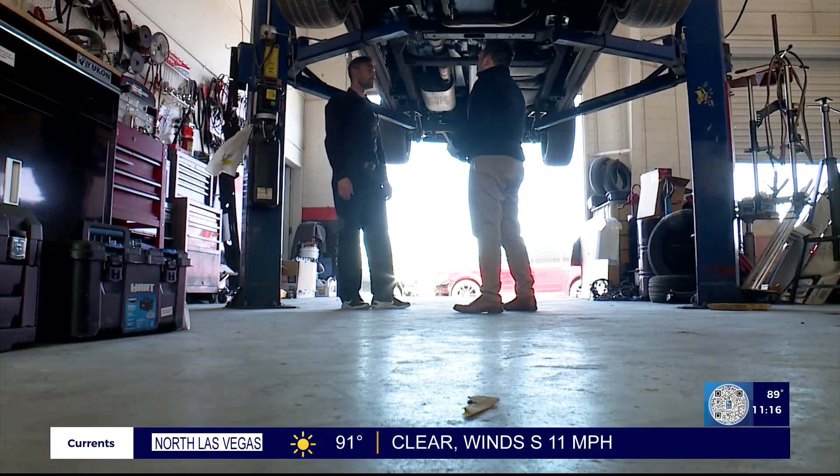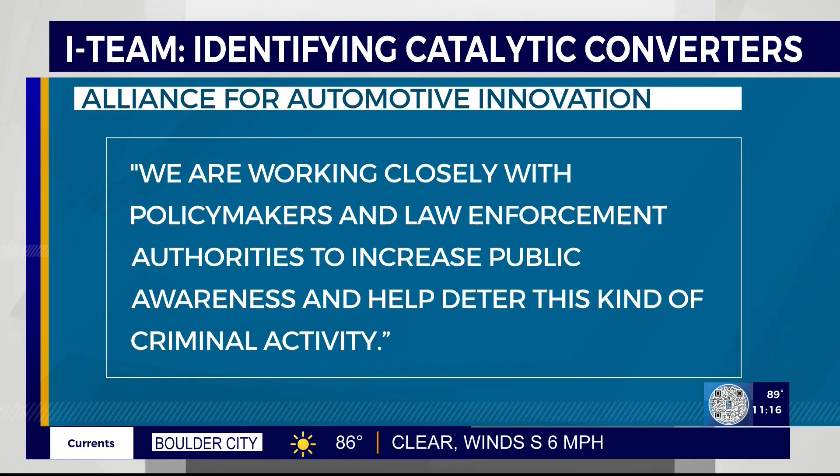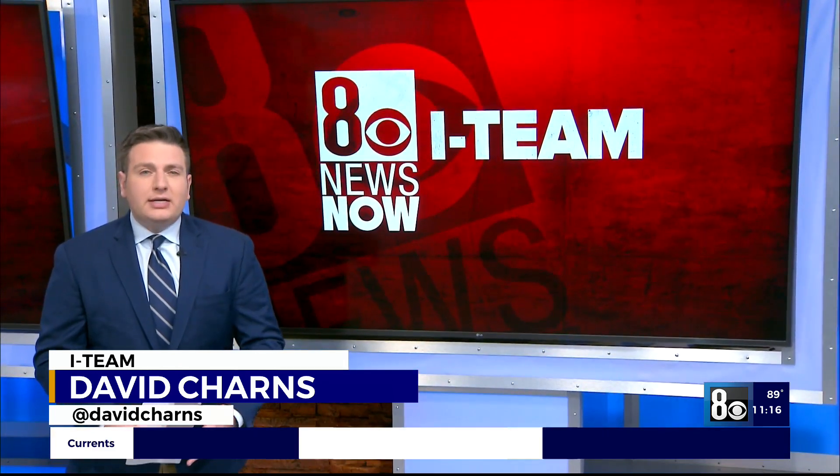That would be a game changer for our investigations, because we would be able to tie that specific catalytic converter to a specific report to a specific victim. That's something Botnari says is a no-brainer: if there were serial numbers that were matched with a VIN number, that would be way easier to find. No car company we heard from said it would consider adding an identifier. The Alliance for Automotive Innovation told us it is working with policymakers and police to increase awareness and deter this criminal activity. Several states are passing laws to curb these thefts by requiring paper trails or banning cash transactions, among other measures.